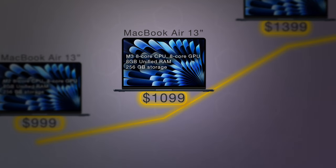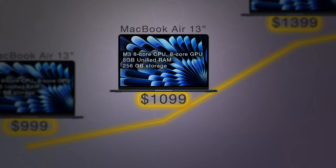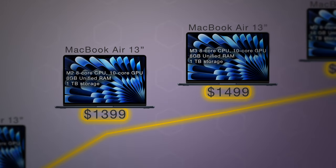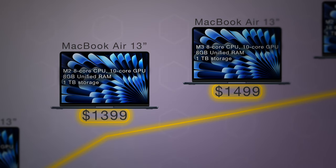If you want the M3 version, you have to spend $100 more and you'll get the same laptop but with an M3 chip for $1,099. Important note: all the MacBooks in this list have a 1TB hard drive — anything below that is a bit too small for 2024. In the $1,000 to $1,500 price bracket, you have two options: a 13-inch M2 or M3 MacBook Air, both with 8GB of RAM and 1TB hard drives.